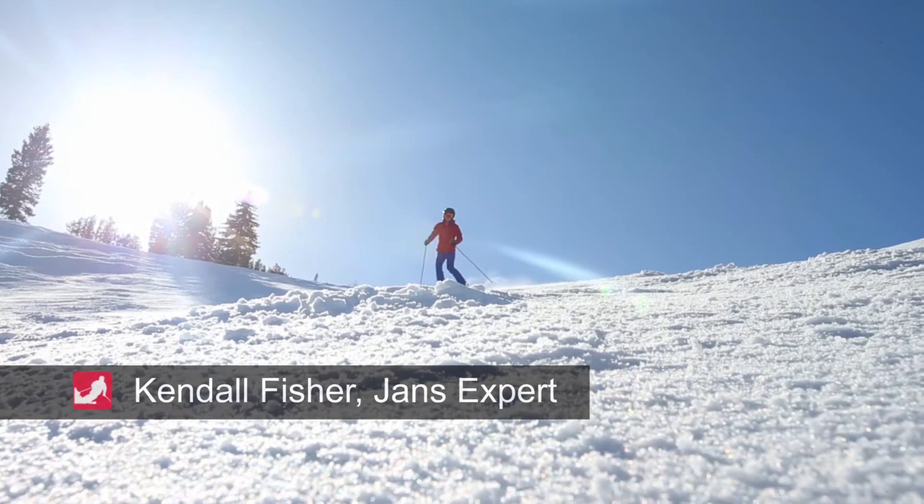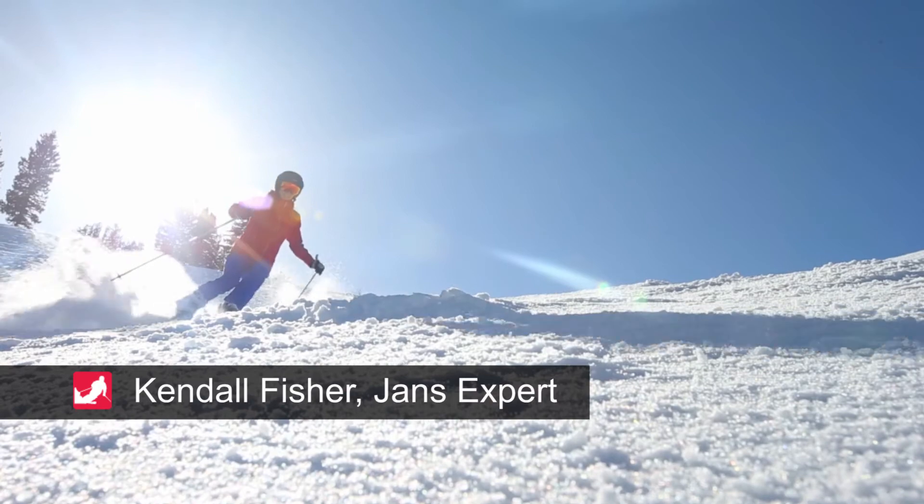For more information on the Nils Carolyn Jacket, make sure to check out jans.com.